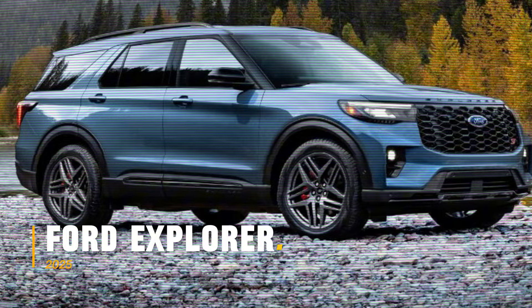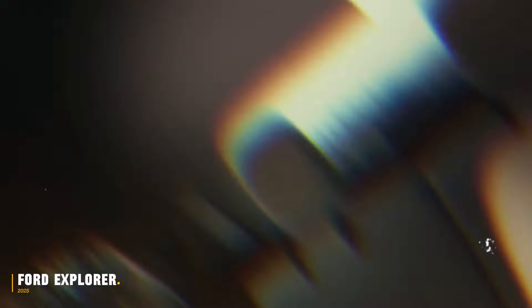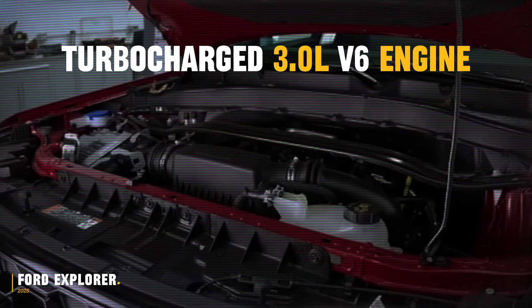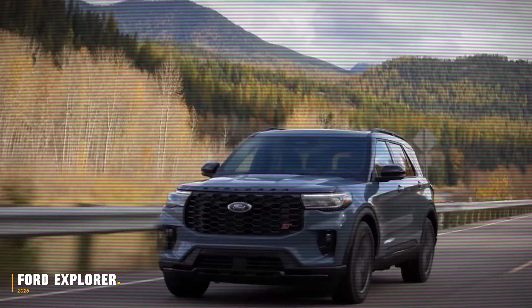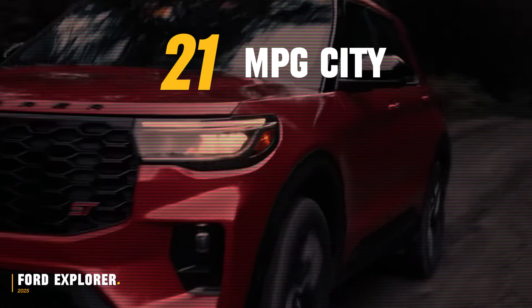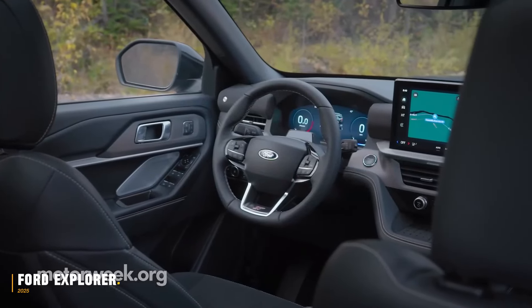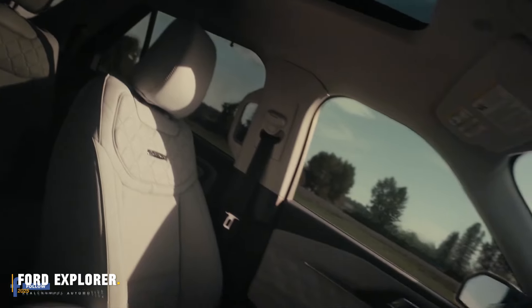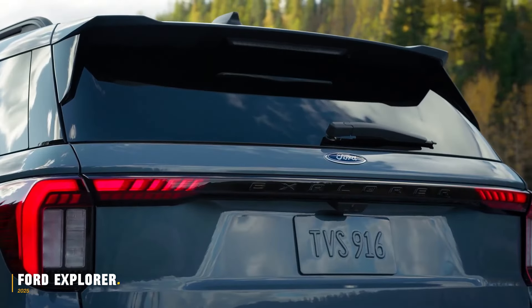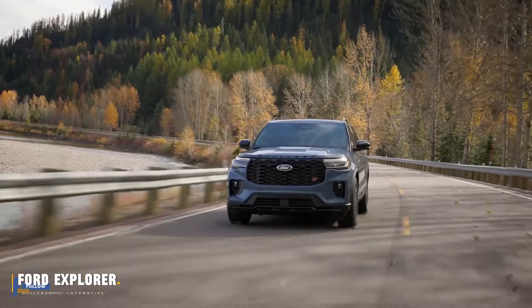The 2025 Ford Explorer, starting just under $40,000, is a seven-seater SUV powered by a turbocharged 3.0-litre V6 engine, delivering 400 horsepower and 415 pound-feet of torque, with a mileage of 21mpg city and 28mpg highway. The interior features a 13-inch touchscreen and a 12-inch digital cluster, with new color schemes and soft-touch materials enhancing the cabin. The exterior retains its adventurous appeal with updated LED headlights and four new grille designs, making it a fun and reliable option for families.